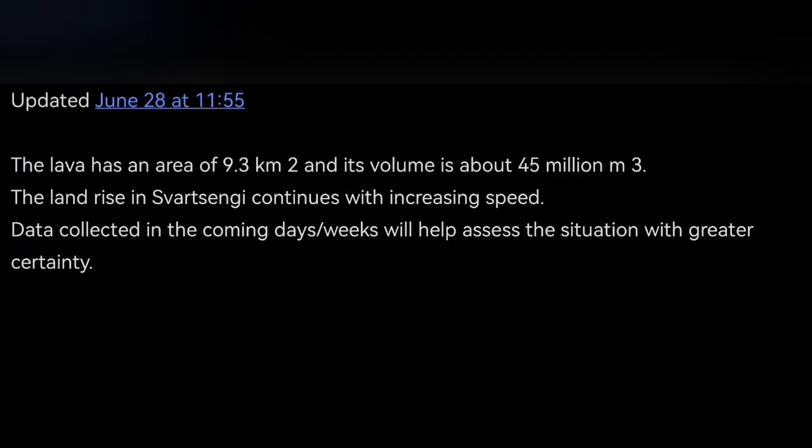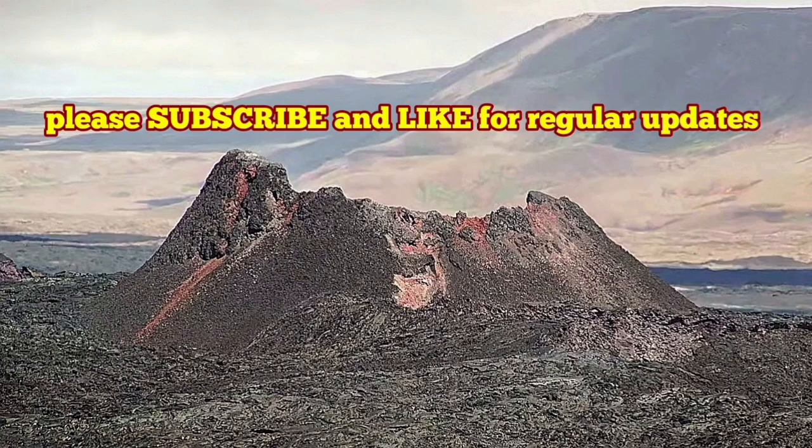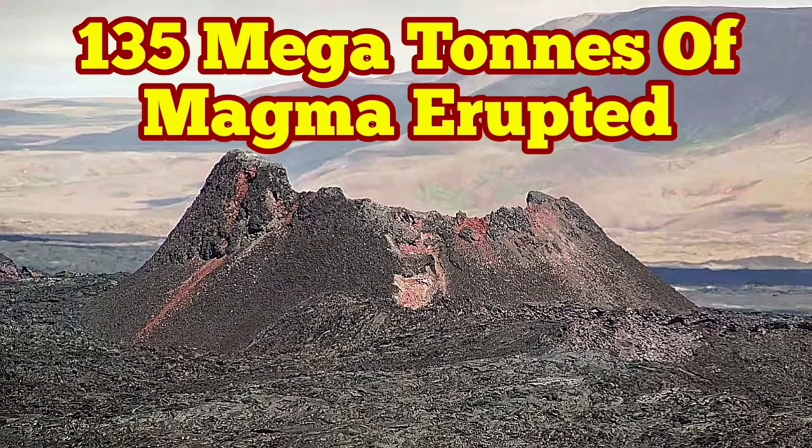This is the latest update from the Icelandic Meteorological Office. I have covered everything reported and more, so you know what has happened. The IMO provided the maps and data, and I'm interpreting it for you, making it more accessible in a short video.